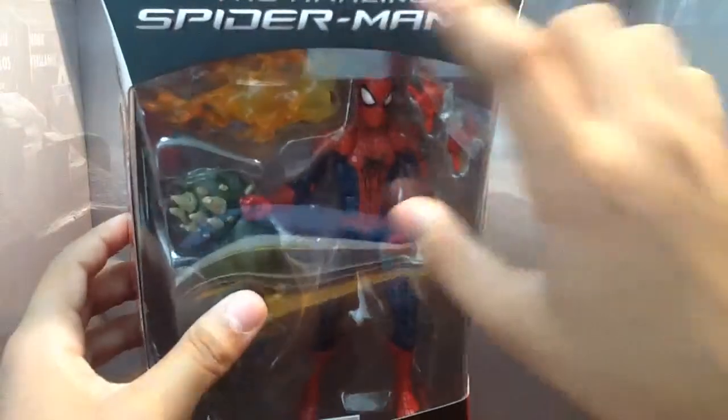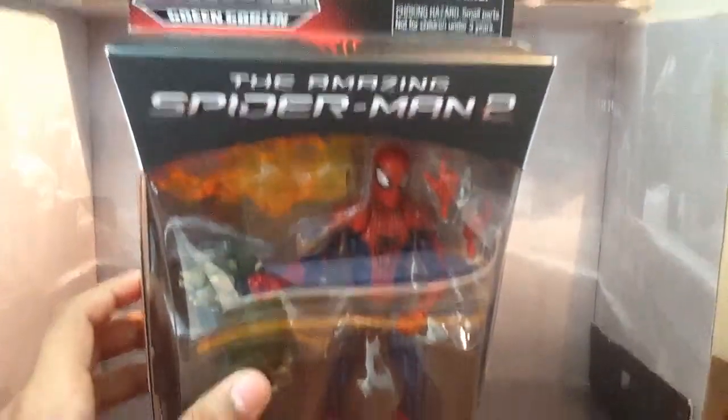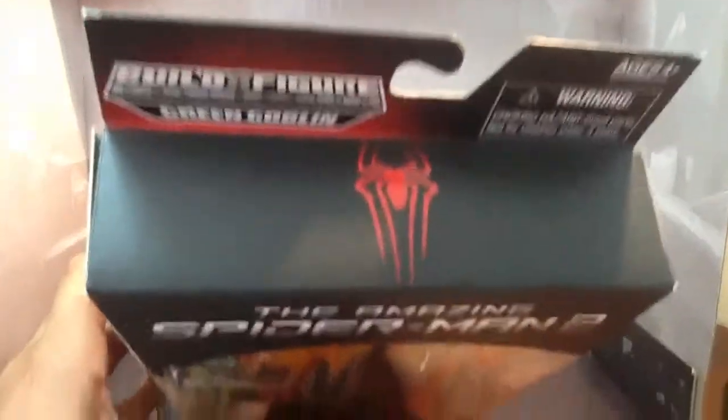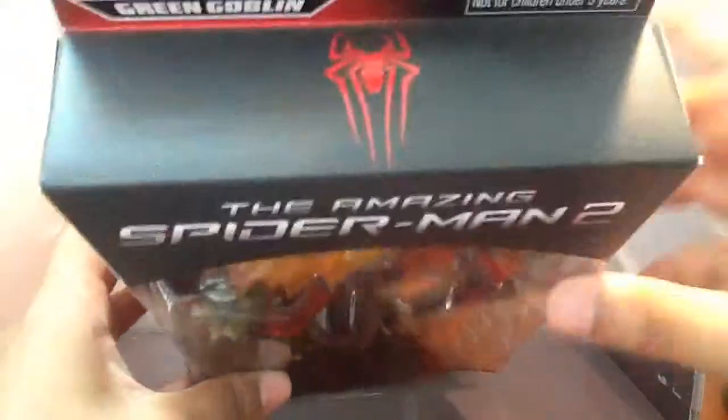Here is the packaging. You've got The Amazing Spider-Man 2 logo there. On the top, you've got Build-A-Figure Collection Green Goblin, and a logo of The Amazing Spider-Man movie — the Spider-Man logo.